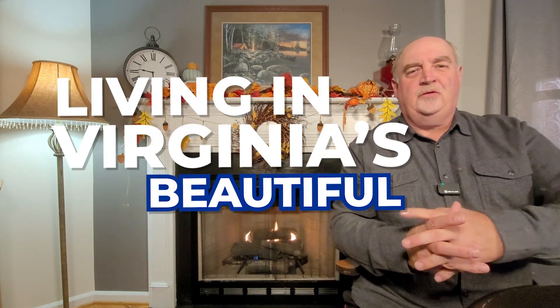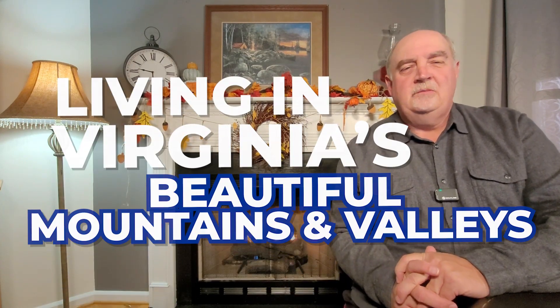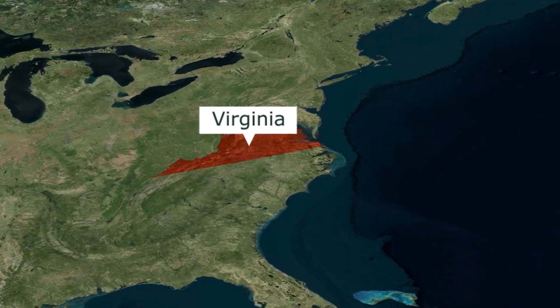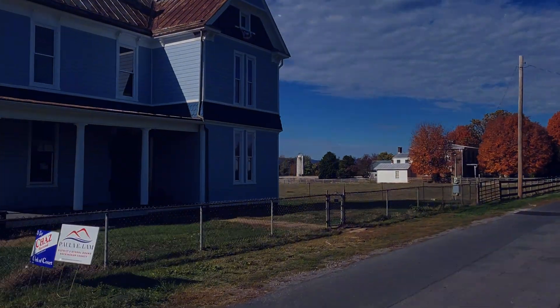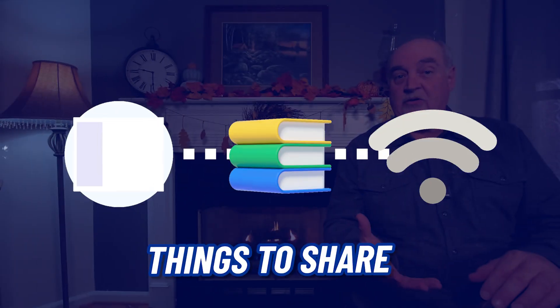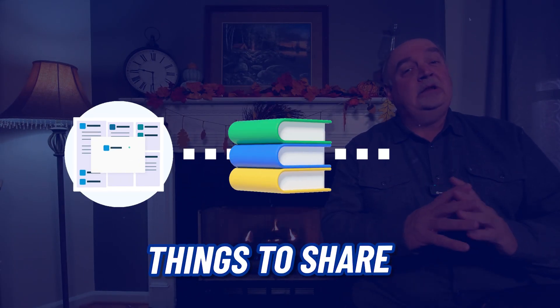So you're thinking about living in Virginia's beautiful mountains and valleys, and maybe you're looking for a town that is sandwiched right between two beautiful mountain ranges. In this video, I'm going to take you on a map tour of a town just like that — the small town of Elkton, Virginia. I'm going to share some census information, information about the schools, and information about the real estate market specific to that area.